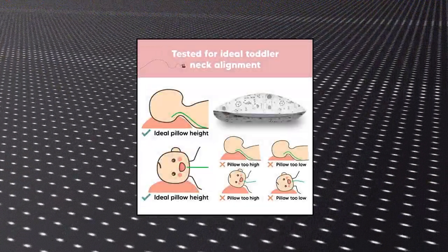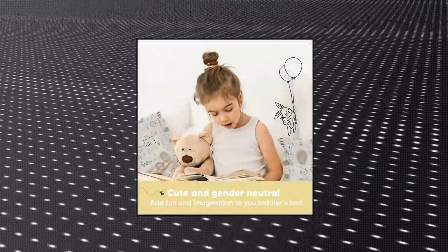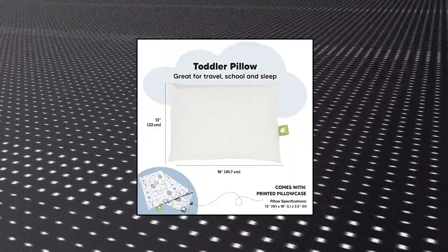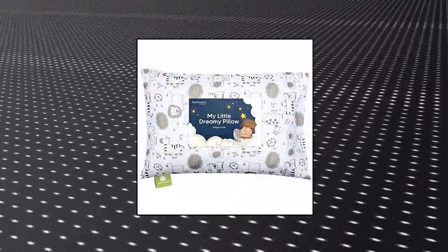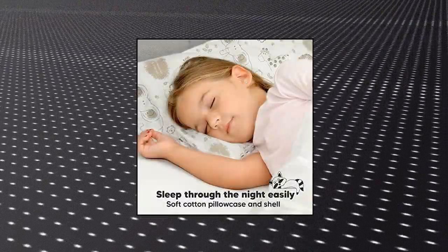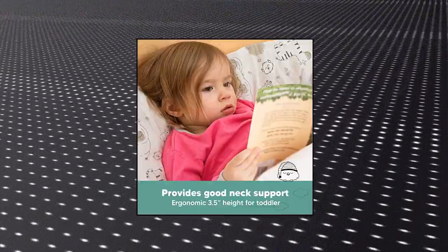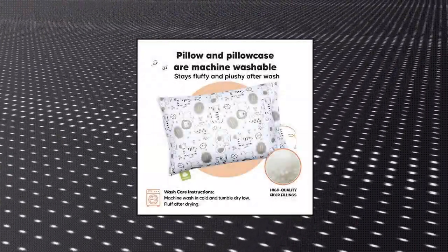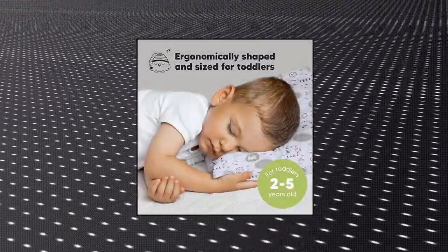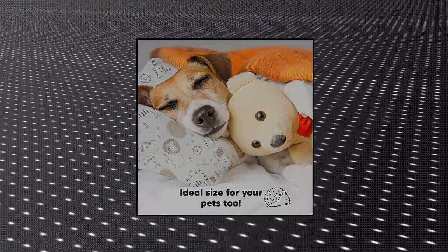Kia Babies Toddler Pillow with Pillowcase. 13x18 My Little Dreamy Pillow, organic cotton toddler pillows for sleeping. Ergonomically designed toddler pillow with pillowcase, highly rated by parents all around the world. This Kia Babies My Little Dreamy Toddler Pillow is ergonomically designed and tested on kids and toddlers for the best spinal support without compromising on their comfort. Durable and washable — the toddler pillow and pillowcase are both machine washable, keeping your toddler's mini pillow clean and fresh all the time.